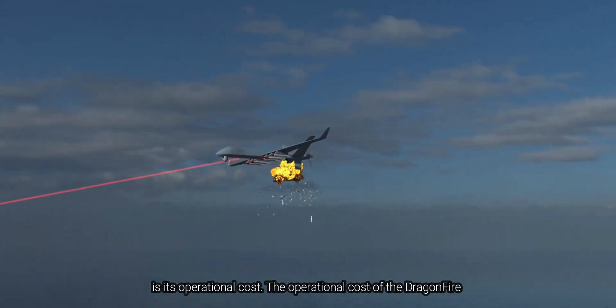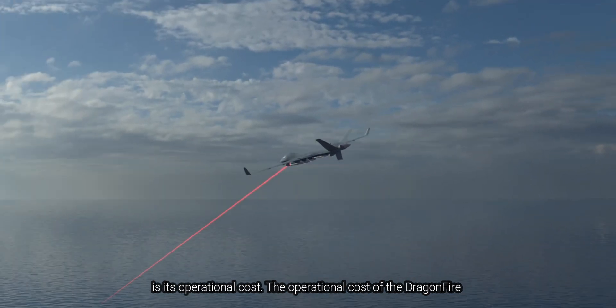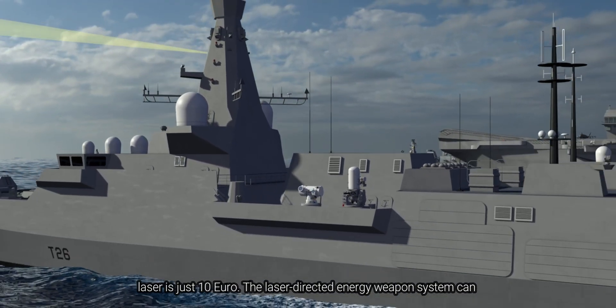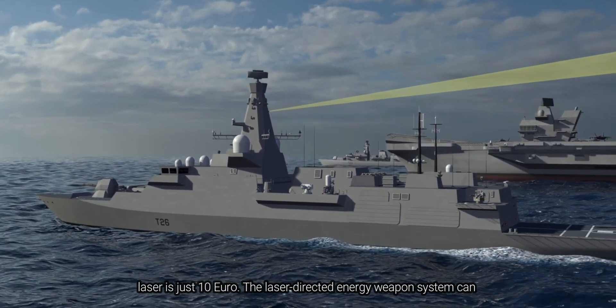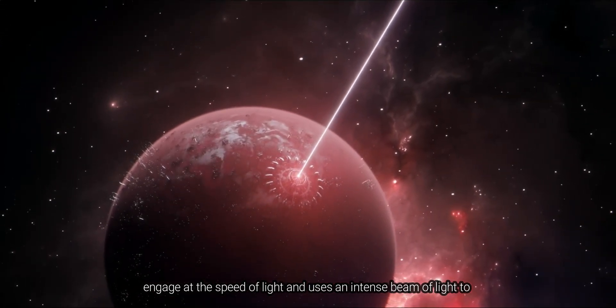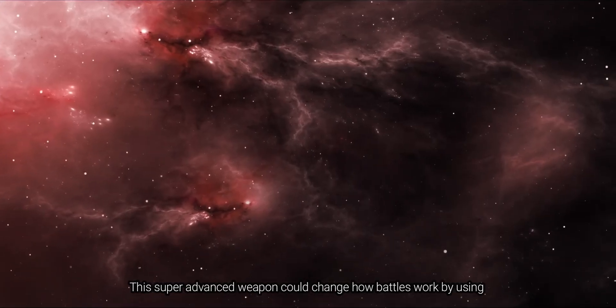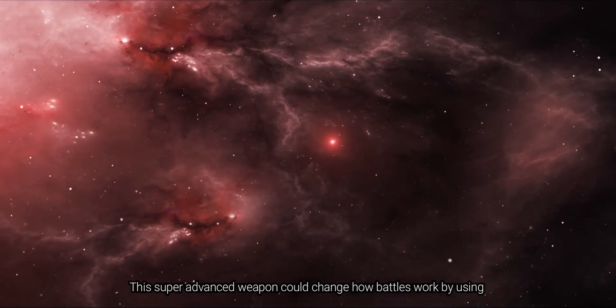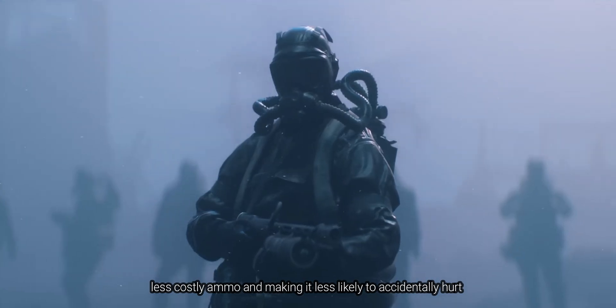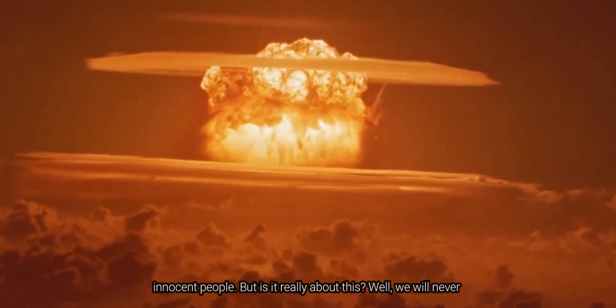And what's going to shock you is its operational cost — the operational cost of the Dragonfire laser is just 10 euro. This laser-directed energy weapon system can engage at the speed of light and uses an intense beam of light to cut through its target. This super advanced weapon could change how battles work by using less costly ammo and making it less likely to accidentally hurt innocent people.